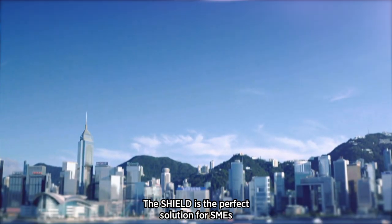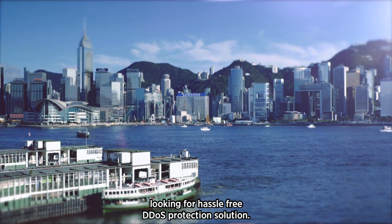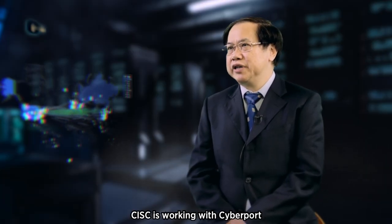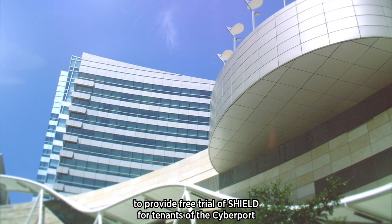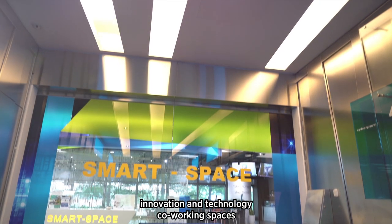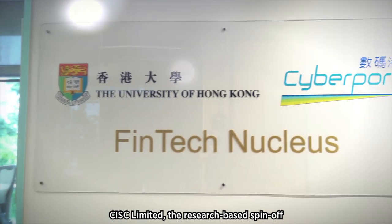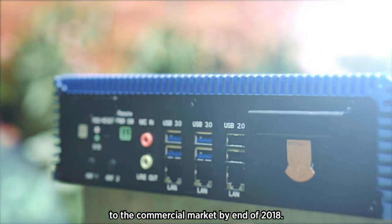The Shield is the perfect solution for SMEs looking for a hassle-free DDoS protection solution. CISC is working with CyberPort to provide a free trial of Shield for tenants of the CyberPort FinTech Centre, which is one of the largest innovation and technology co-working spaces in Hong Kong. CISC Limited, the research-based spin-off of the CISC Research Lab, targets to launch the Shield to the commercial market by end of 2018.